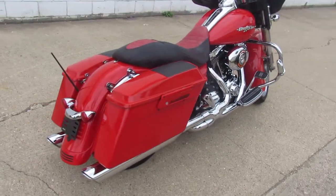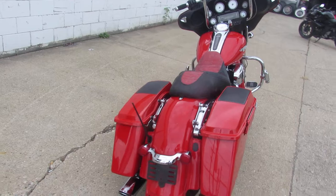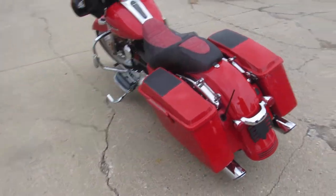Hey guys, ApprovalPowerSports.com here. Anybody looking for a cool Street Glide, we've got one here at Approval Power Sports. This is a 2010 Street Glide.